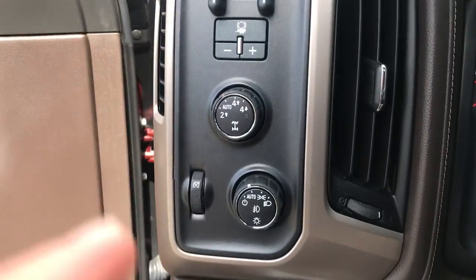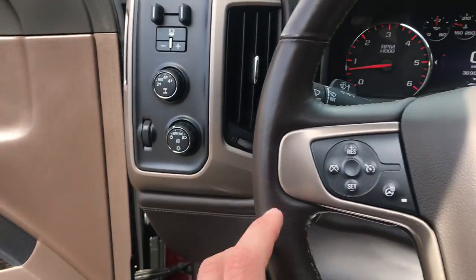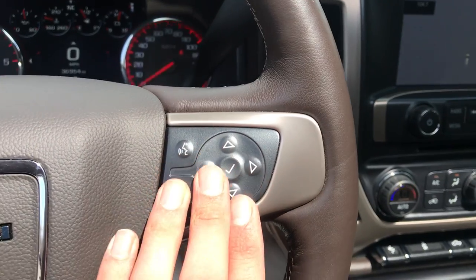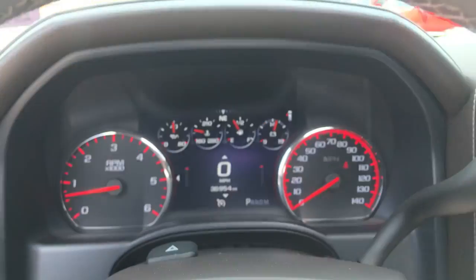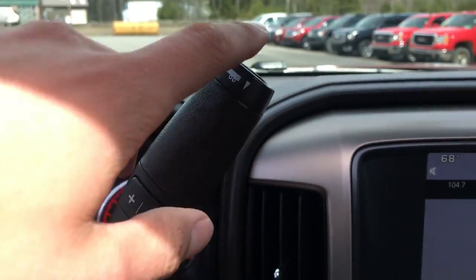Step on inside — you've got your lighting controls, your on-the-fly four-wheel drive, your trailer brake controller. On the wheel here, you've got your cruise, your heated wheel, as well as all your audio functions right on the wheel. You've got your gauges here showing 36,954 miles, and your column shifter with your tow haul mode.